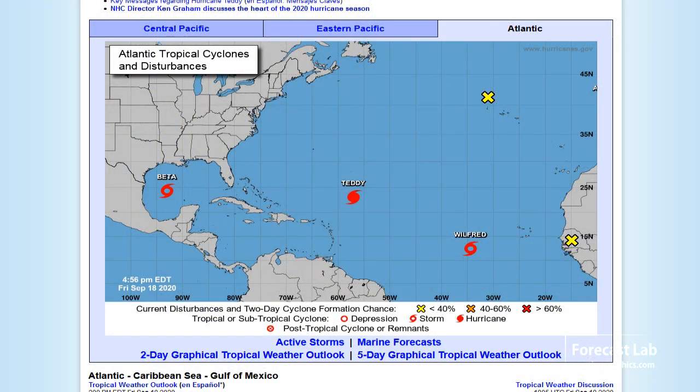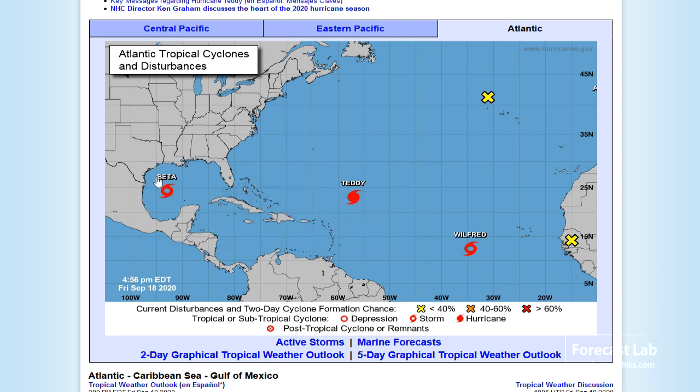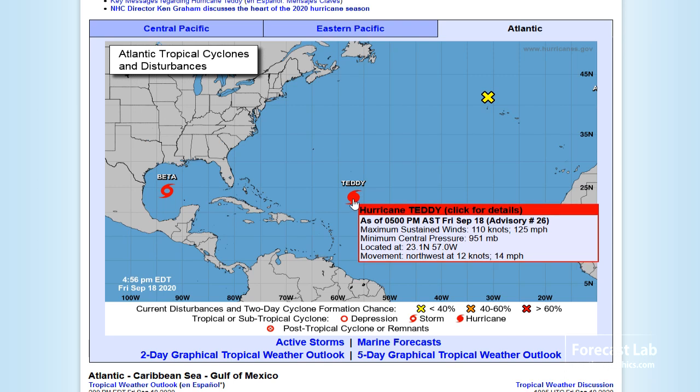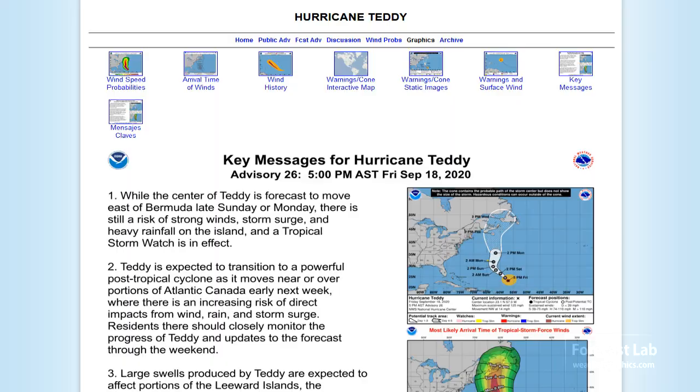It's another record-breaking year out in the Atlantic — we've run out of hurricane names and we're starting on the Greek alphabet. This evening we have Tropical Storm Beta. We've also got Teddy out here at 125 miles an hour, so that's upper-end Category 3, and we're expecting it to head just east of Bermuda. Bermuda will just barely be escaping the effects of this.